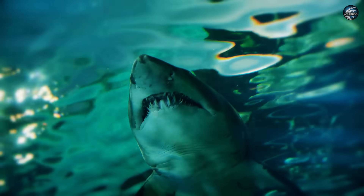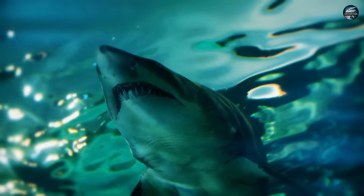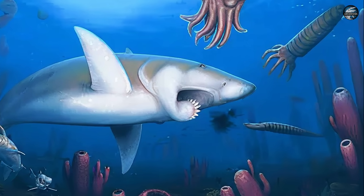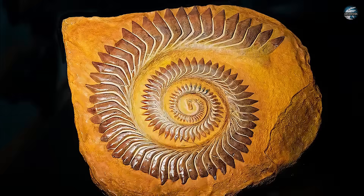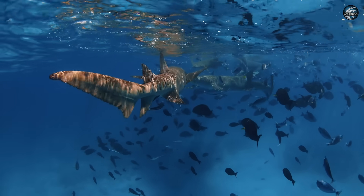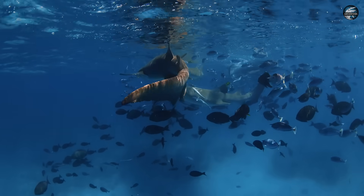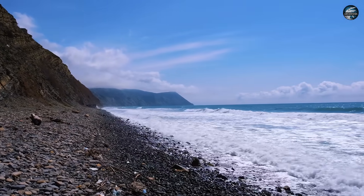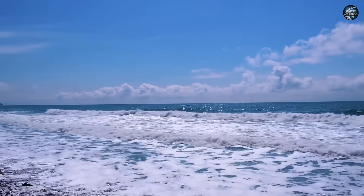Fossil evidence supports this slicing behaviour through distinctive wear patterns found on preserved tooth whirls. The outer teeth show characteristic scratches and polish marks consistent with cutting through hard surfaces, while the inner teeth display minimal wear from their reduced role in the feeding process. This specialised feeding approach allowed Helicoprion to exploit a specific ecological niche and establish itself as the dominant marine predator of the Permian period.